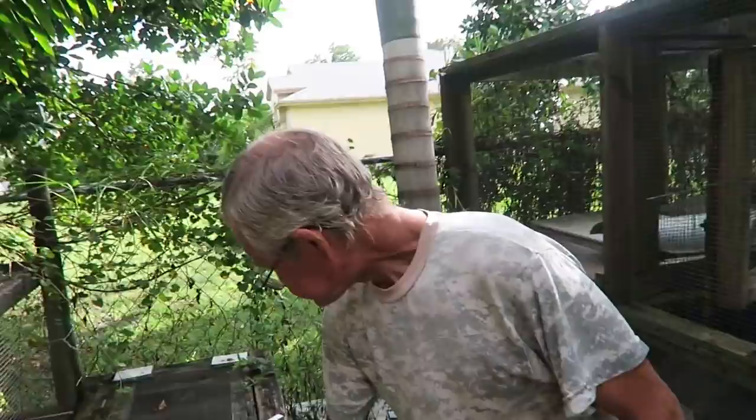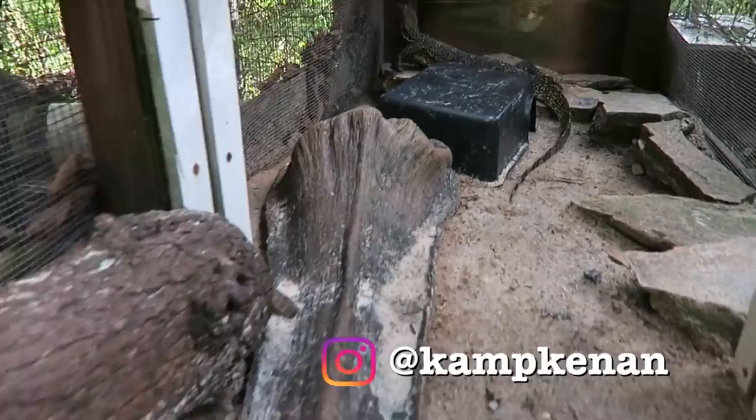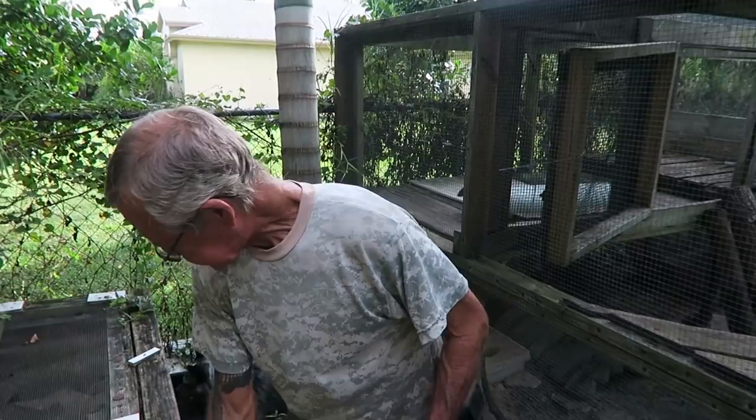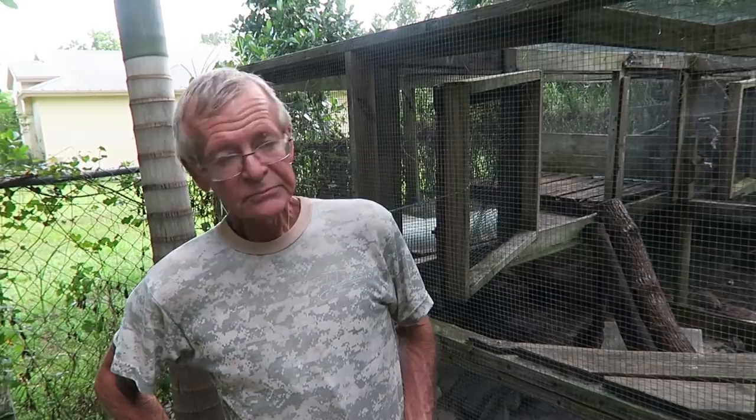He's a rescue. Where did he come from? He came from somebody that bought him at a reptile convention and decided that it was way too mean and wild for them to keep, so they parted ways with it.